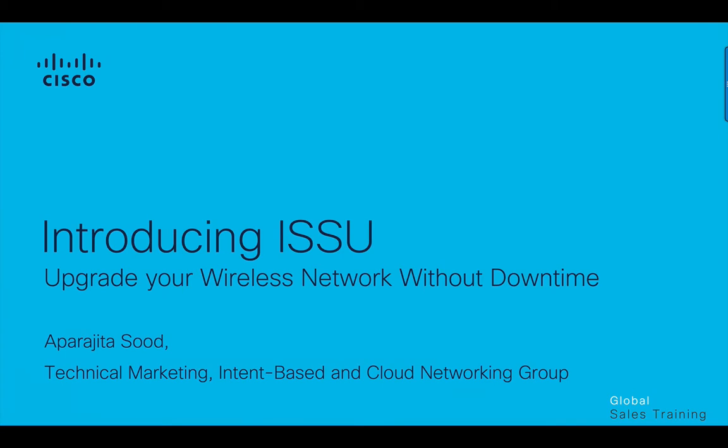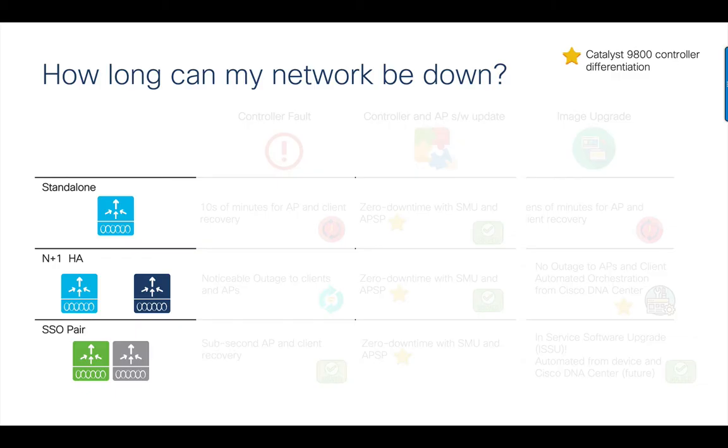Resiliency in the context of wireless deployments is measured by network availability for clients. This means minimal or no disruption in the network in the event of controller or AP faults, controller or AP software updates, and the ability to roll out network images without impact to client connectivity.